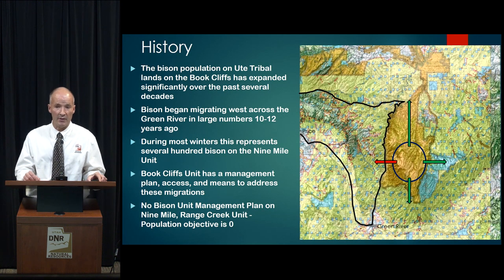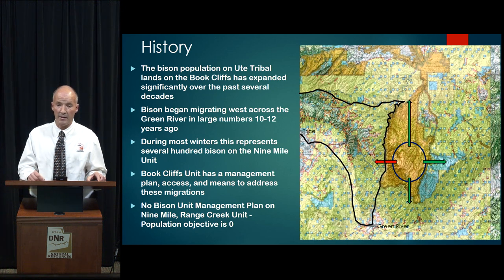Just a little bit on the history and the justification for this recommendation. The map on your right is a map of the Greater Book Cliffs area. The orange area in the center is the Uintah and Ouray Indian Reservation. The circle in the center denotes a large bison population that has grown over time.